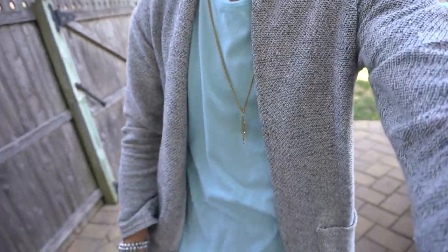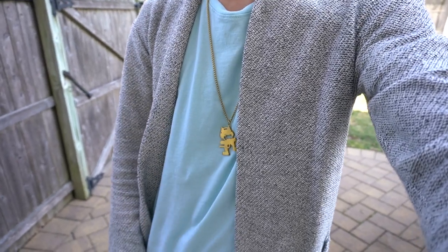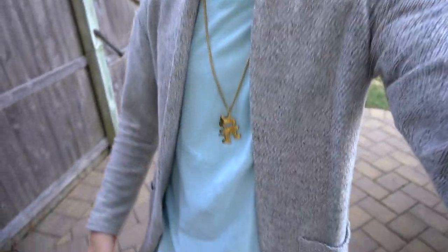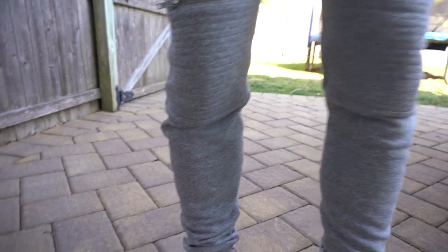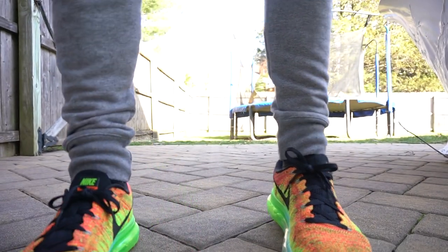Under that I got on my elongated scooped shirt by Scout. I showed this off in my clothing haul video — link will be right here if you want to check that out. For the pants I got on my Zara biker joggers. Been wearing these a lot, really loving these. It's starting to get warm out so a light pair of joggers is perfect.